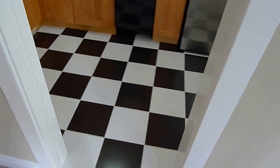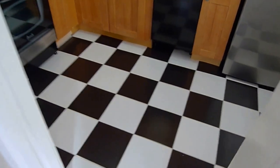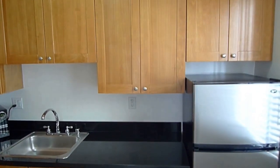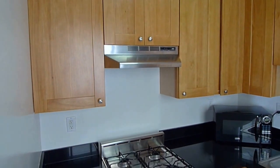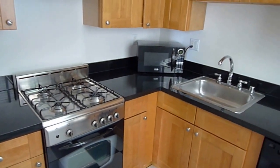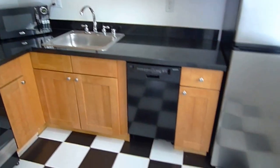Cats are considered. This is a real tile floor. In the kitchen, lots of cabinet space. Real granite countertops. Gas range. That microwave stays. That's a dishwasher.